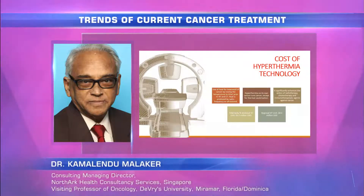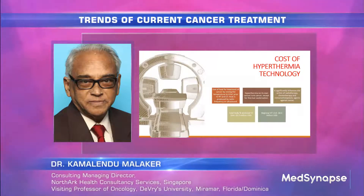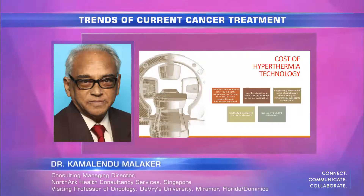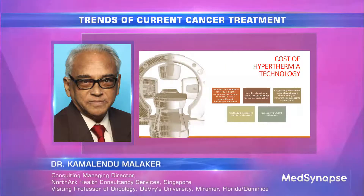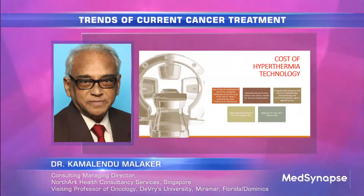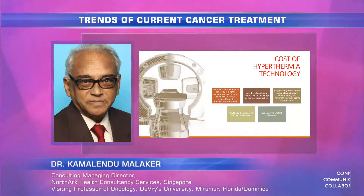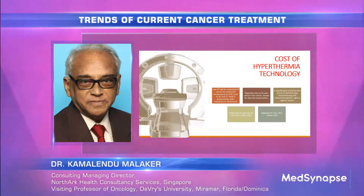Hyperthermia can be used with total body hyperthermia, sectional hyperthermia, or regional hyperthermia. Equipment is available for total body or sectional hyperthermia. A total body hyperthermia unit costs nearly $1.2 million — far less than a linear accelerator — and is very cost effective. A regional hyperthermia unit costs only half a million USD. The costs are coming down as we start to use this modality more and more.